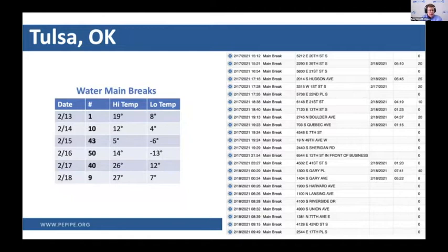Over the last six days in Tulsa, as weather got closer to zero, main breaks bumped up to 43 a day, 50 a day, 40 a day. About half of them from the 17th and 18th have been resolved as of about two hours ago. Polyethylene does not fail when the ground moves — in fact, it moves with the ground. I've got a couple hundred people on this call, and I would love it if Tulsa and Fort Worth would engage with us at a higher level and use more polyethylene, because they won't see this sort of thing happen with our product.